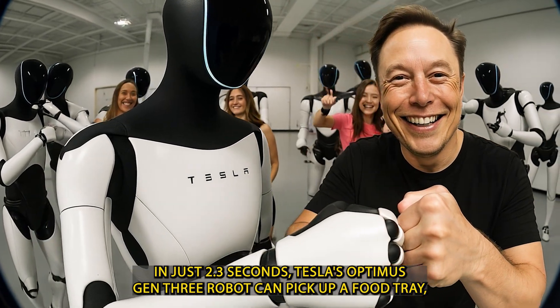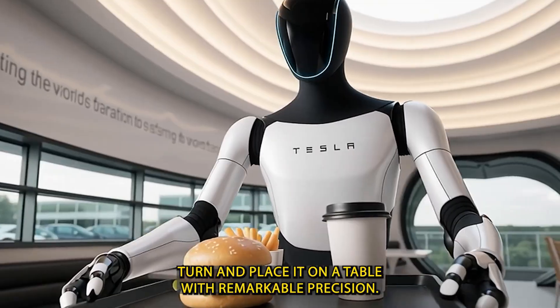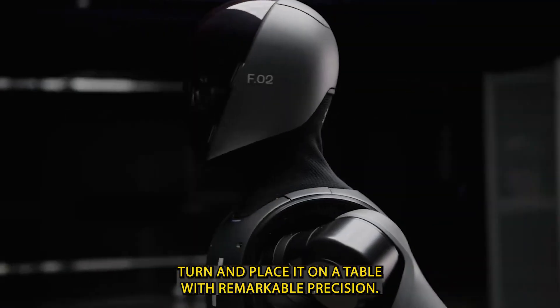In just 2.3 seconds, Tesla's Optimus Gen 3 robot can pick up a food tray, turn, and place it on a table with remarkable precision.